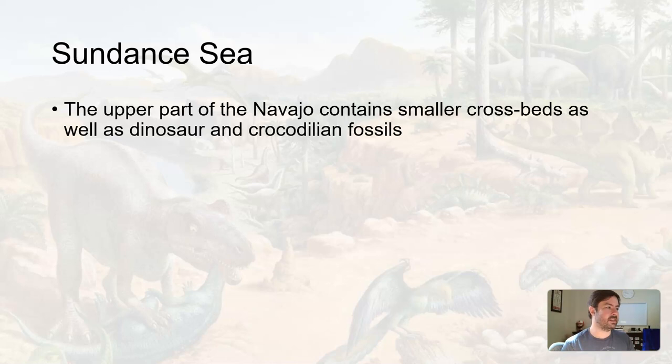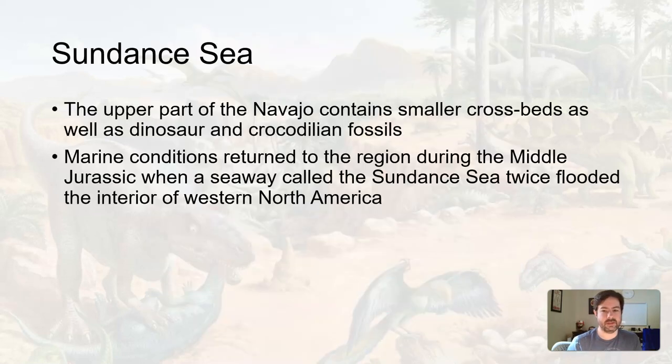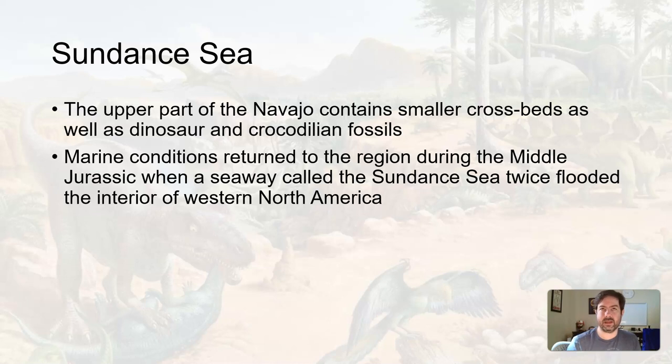The upper part of the Navajo Sandstone contains smaller cross-beds, which may indicate shallow water environments, and contains some dinosaur fossils. Moving later in time, we had marine conditions returning to the interior of North America during this time, creating something called the Sundance Sea — a transgression event. These were kind of rare and didn't dominate the Mesozoic, but they did occur.